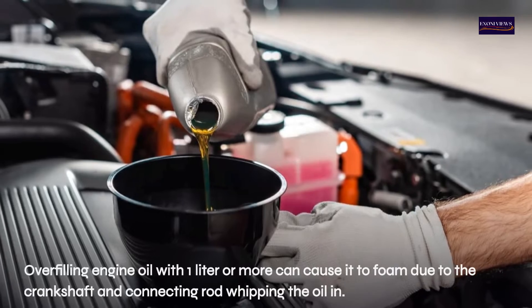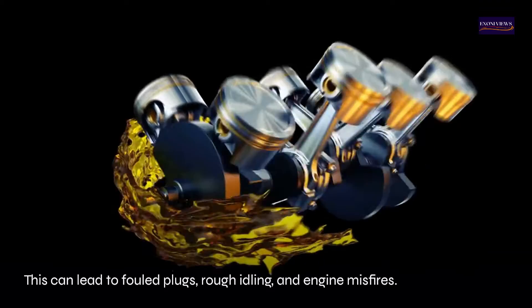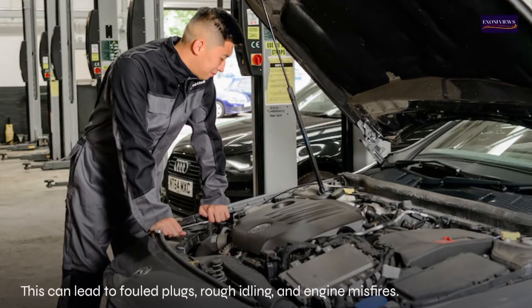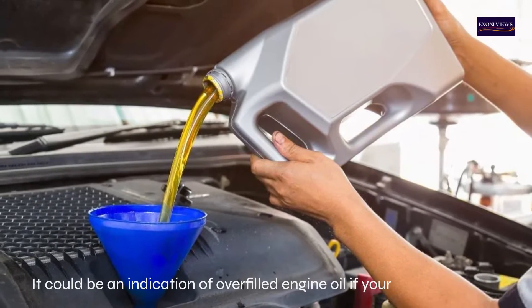Four: engine misfires, rough idling, and stalling. Overfilling engine oil by one liter or more can cause it to foam due to the crankshaft and connecting rod whipping the oil. This can lead to fouled spark plugs, rough idling, and engine misfires.